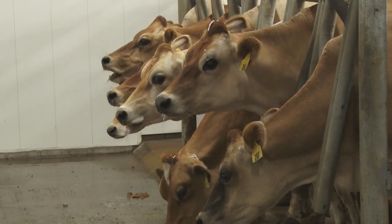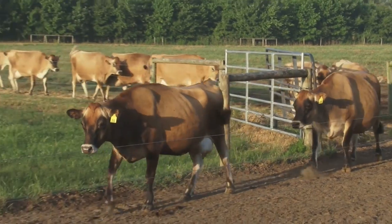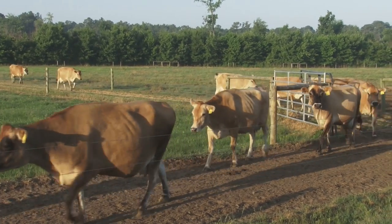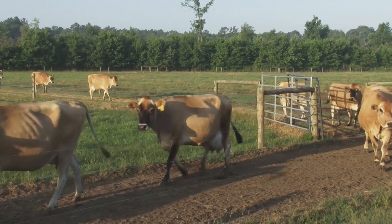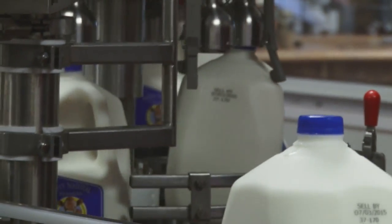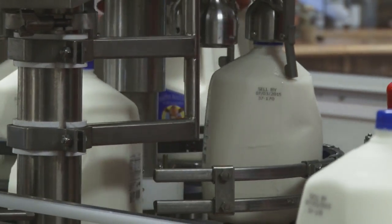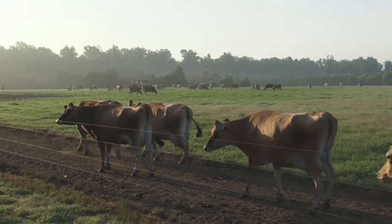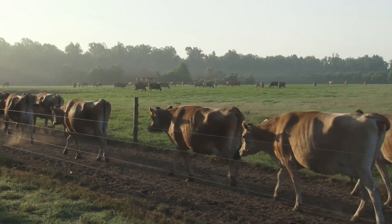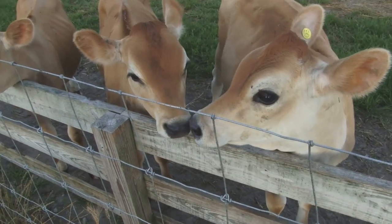We started out with Jersey cows because at that time our kids were small, and Jersey cows are more docile and a smaller animal. But we also knew that one day we wanted to do what we're doing now with the processing side — make ice cream. Jersey milk is 20% higher in calcium and 20% higher in protein. It also runs a higher butterfat content, which is a lot better for making ice cream. And Jersey cows are more suitable for the eastern North Carolina climate because it is hot down here, and they perform better than some other breeds in the summer heat.